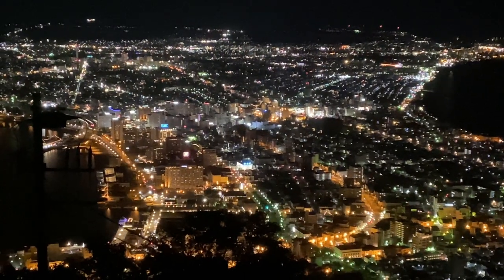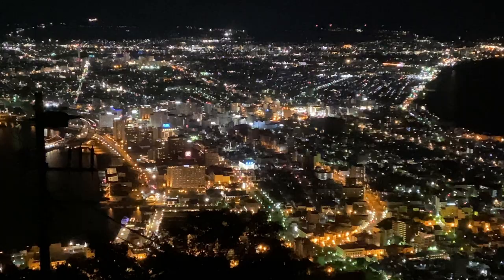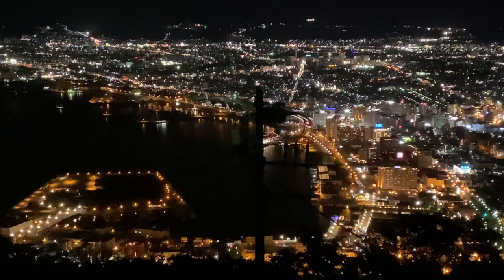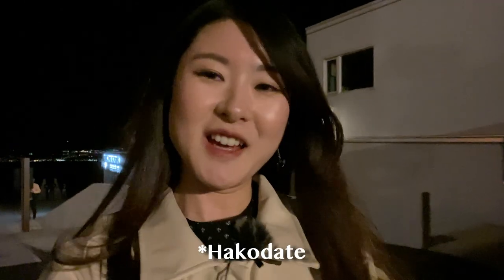You can enjoy the night view of Hakodate from places other than Mount Hakodate, but this one is the most popular and also accessible by public transport. In Japan there are three main cities where you can enjoy a very nice night view like this — one is Hakodate, another is Nagasaki, and the third is Kobe. I've been to Nagasaki already, so I guess Kobe is next — maybe that can be my trip for next time.